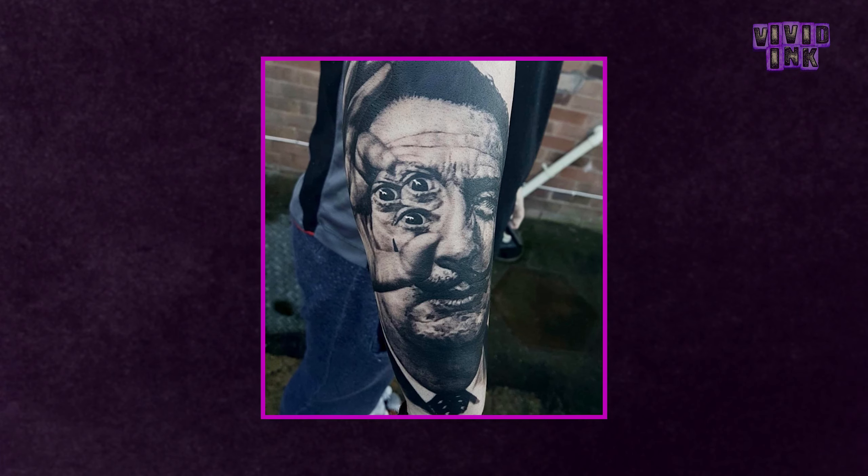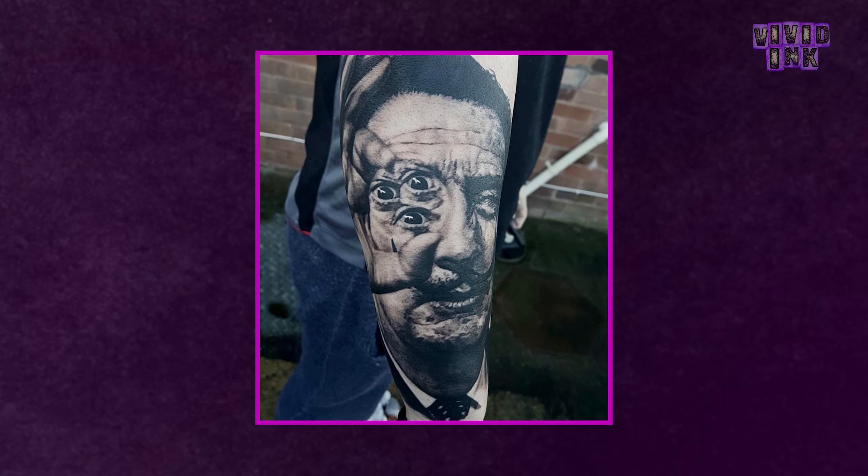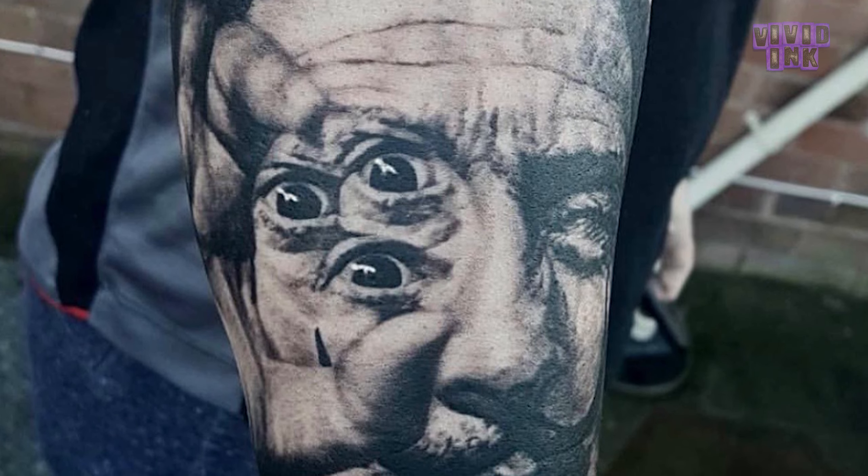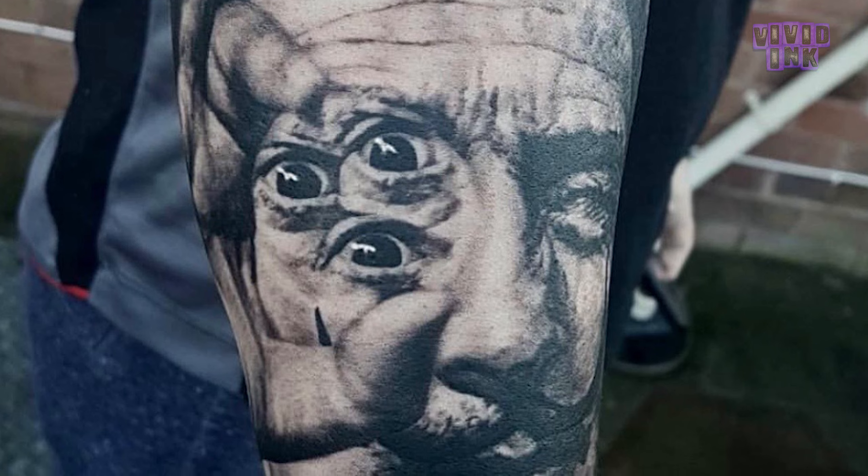Next up is this piece by Sebastian over in our Stafford studio — it's a portrait of Salvador Dali. What makes this piece super unique as opposed to just a normal portrait of Salvador Dali is the way he's used the original eyes and created another two eyes to completely distort the focus and create this really great trippy style where you're not actually sure where to look. It confuses my eyes for sure, and in person it's actually even trippier.